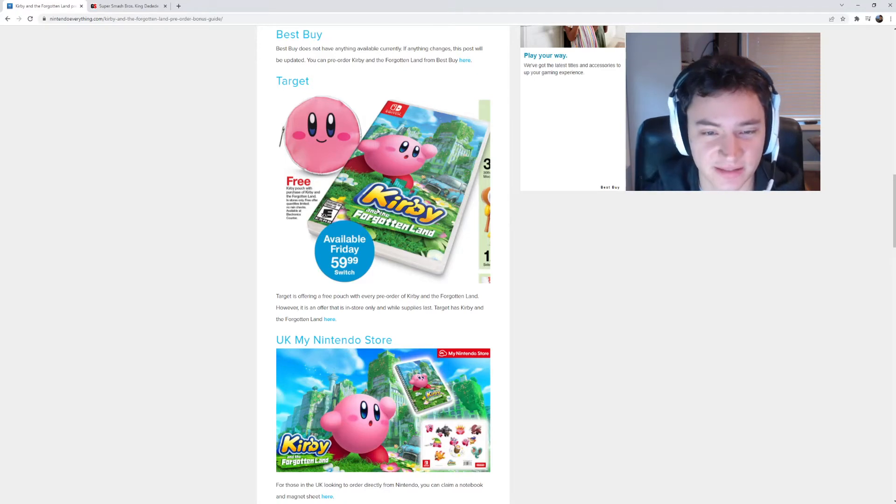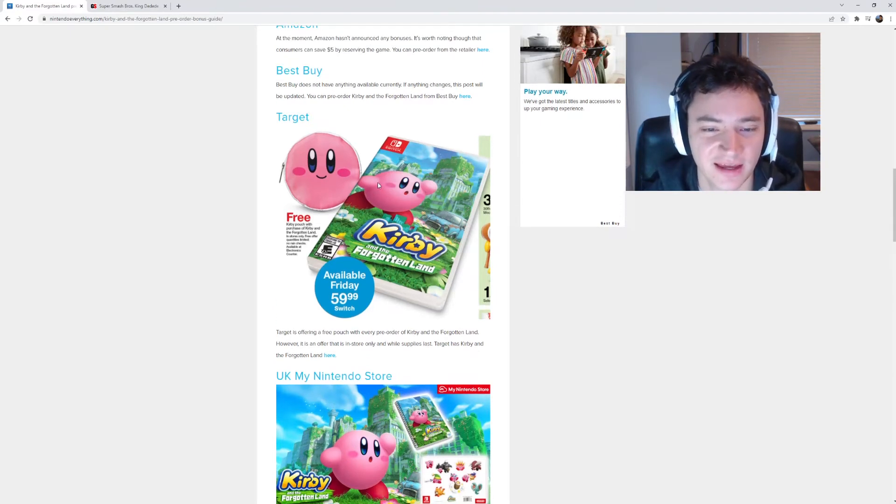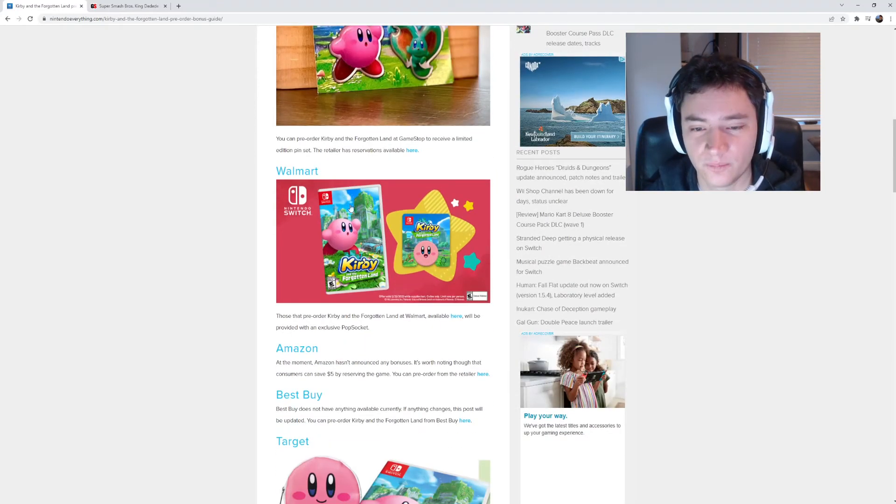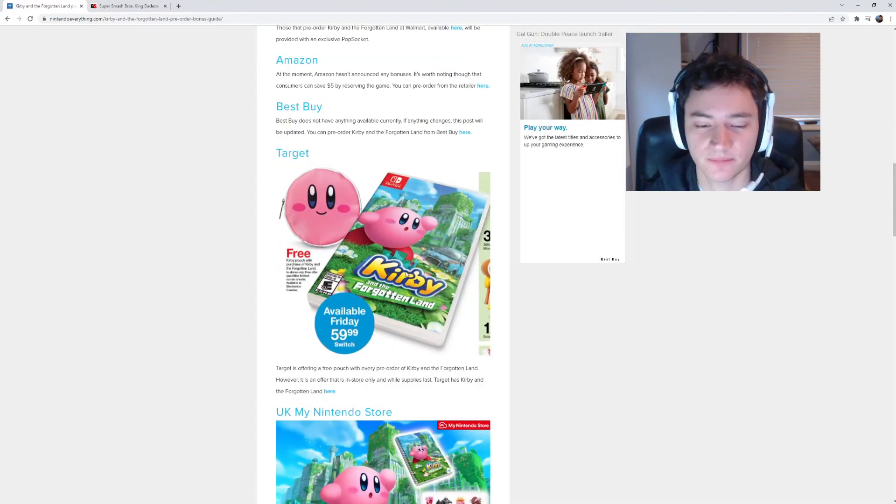Target, in my opinion, has one of the coolest ones, definitely if you're a collector, and that is the Kirby pouch, which is pretty cool. It comes with the game, and if you're a big Kirby fan, it's something great to display in your collection. It's got Kirby's face on it — I think it's adorable. I did put in a pre-order at Target to get the pouch, and out of the U.S. options, I'd probably go with Target.